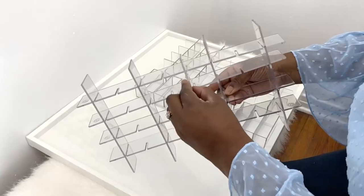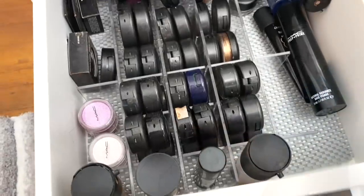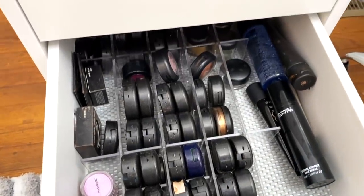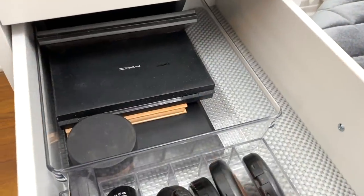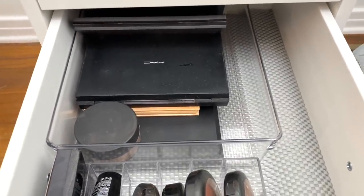The Clarity Customizable End Drawer is another favorite. You can customize it to fit your needs and it's ideal for small items that tend to get lost. Her larger palettes are inside of the iDesign Dresser and Vanity Organizer, keeping everything contained and accessible.